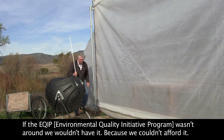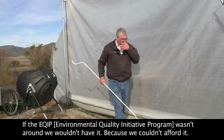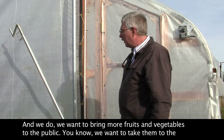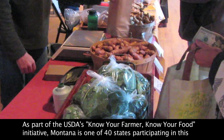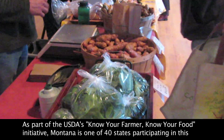If the EQIP wasn't around, we wouldn't have it because we couldn't afford something like this. We want to bring more fruits and vegetables to the public — we want to take them to the co-op store and we're probably going to sign a contract with them. As part of the USDA's Know Your Farmer, Know Your Food initiative,